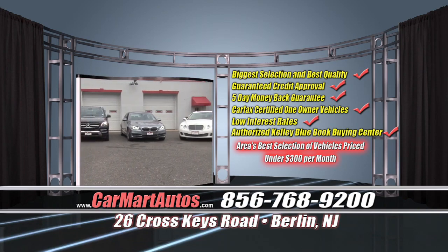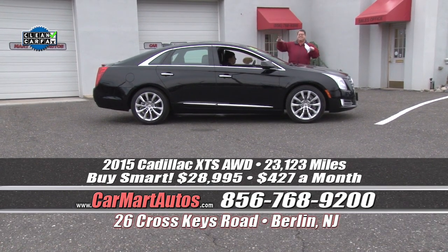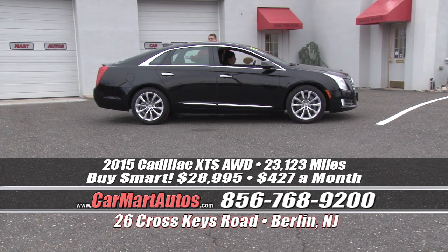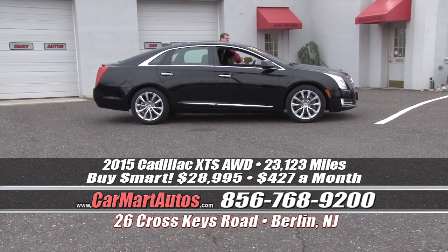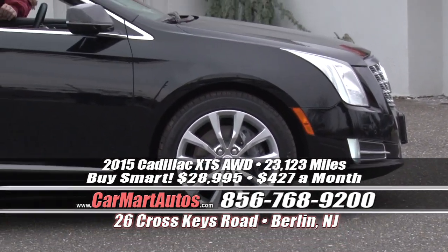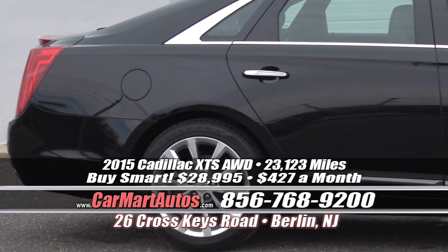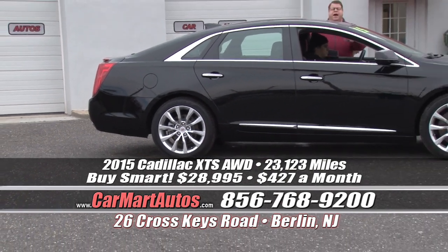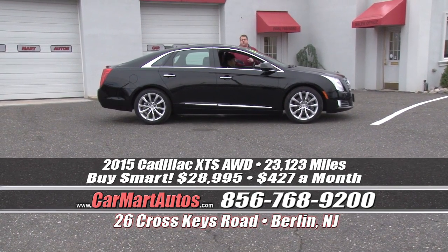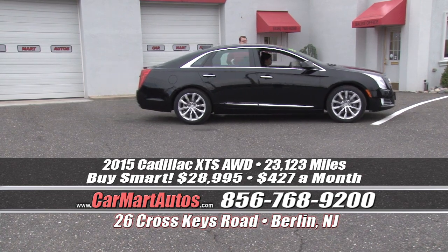Check out another brand new arrival — a 2015 Cadillac XTS all-wheel drive. It's the biggest Cadillac they make — not a CTS, this is an XTS. All-wheel drive with rear backup camera, satellite radio, oversized alloy wheels, heated side view mirrors with blinkers built in, illuminated door handles that light up at night, leather seating, heated seats, built-in navigation, multimedia package, steering wheel controls, wood grain steering wheel and dash, and electric tilt and telescopic steering. Just 23,000 miles, still covered bumper to bumper. You buy it at Car Mart for just $28,995 — just $427 a month.